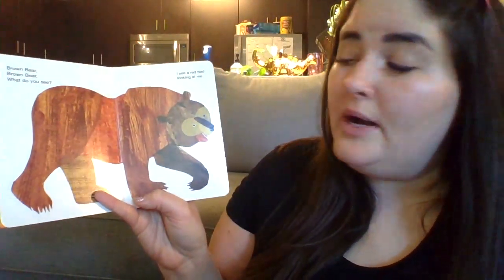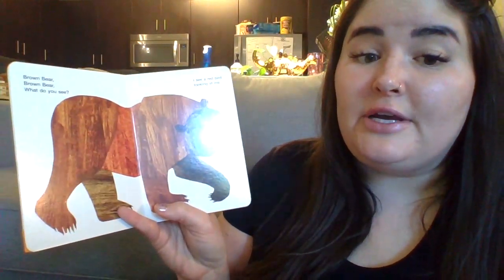Brown Bear, Brown Bear, what do you see? I see a red bird looking at me.